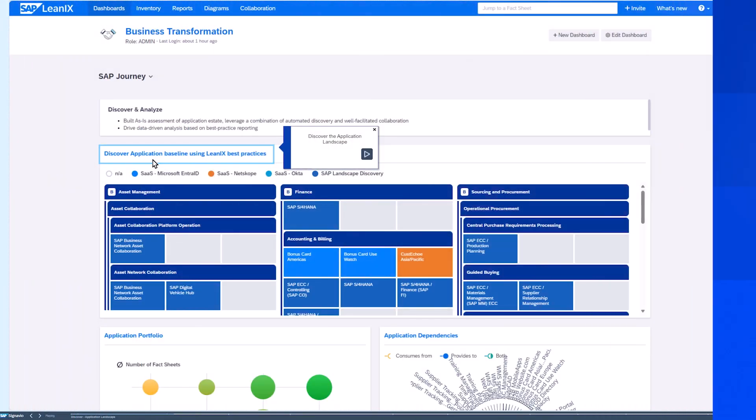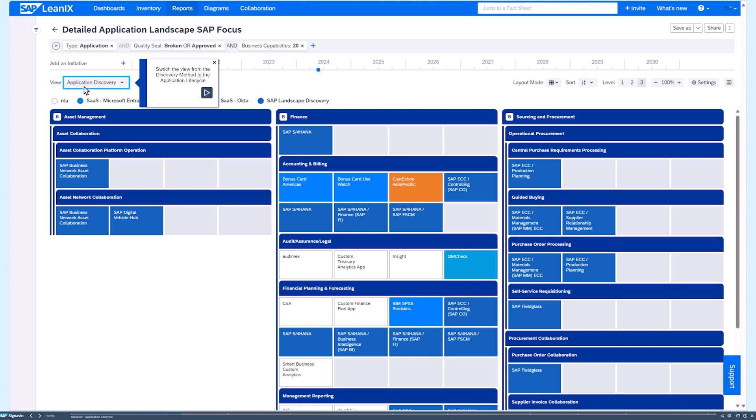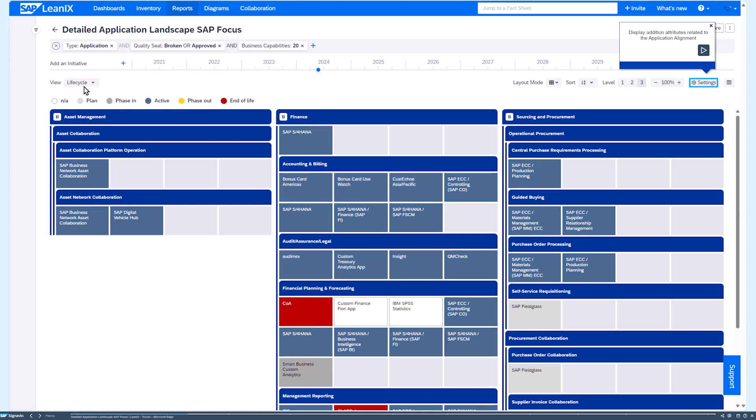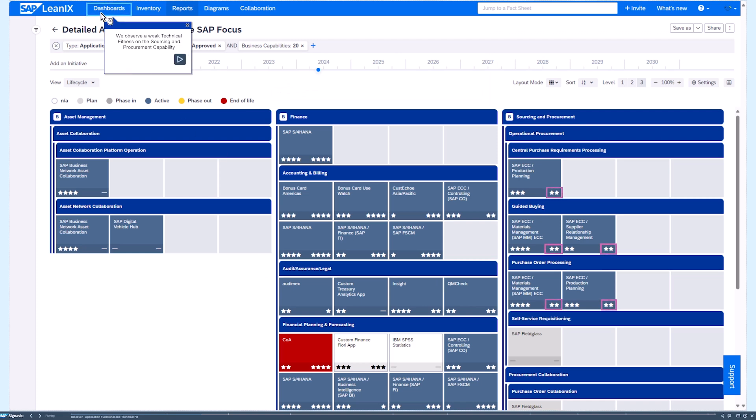I spoke about the process dimension, which brings us to process observability. We need to do the same on the IT side — that's IT observability — and that's where SAP LeanIX comes in. We connect with different sources of information such as a configuration management database or SAP Landscape Discovery to pull all the applications in your landscape, organize them by capabilities, understand their lifecycle, and assess their fitness — both functional and technical.